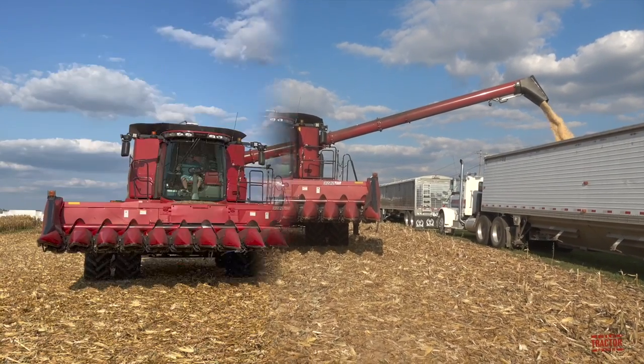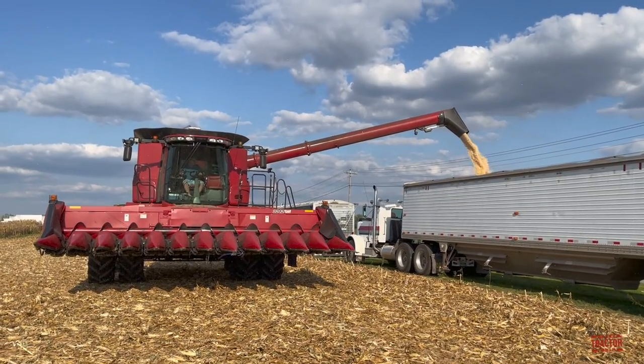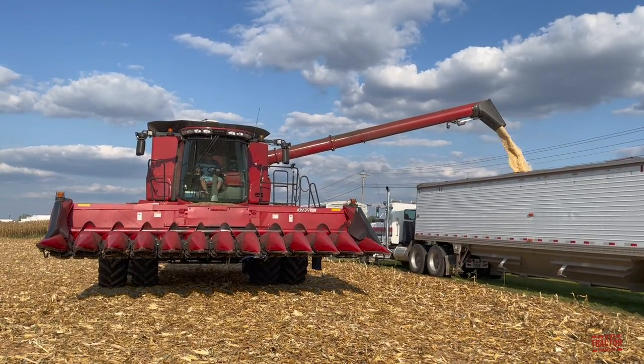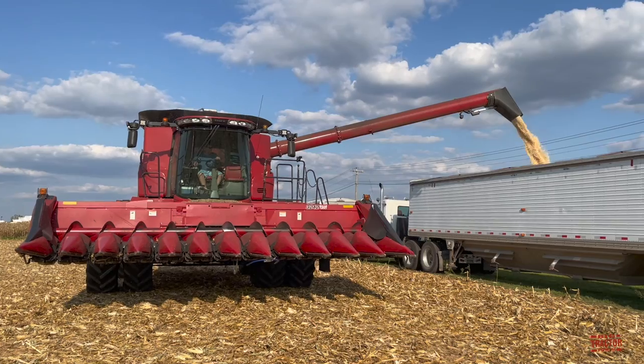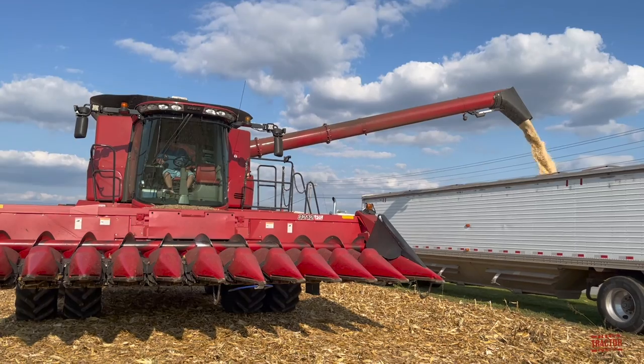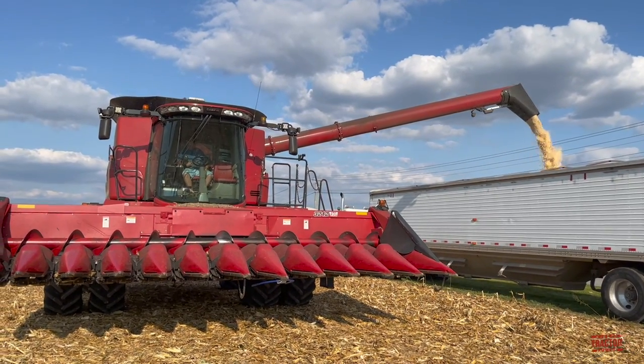This spout helps guide the direction of the grain when filling a grain cart or truck. The combine, according to CaseIH.com, has a list price for model year 2022 of $629,600. A 12-row 20-inch corn head like the one shown in this video has a list price of $159,016.